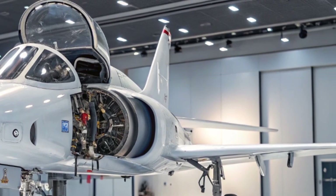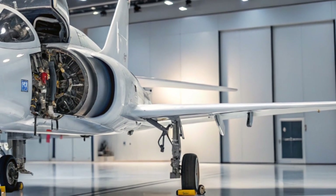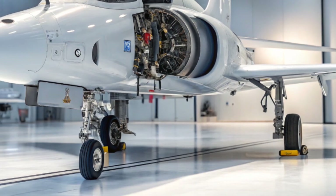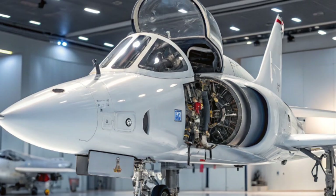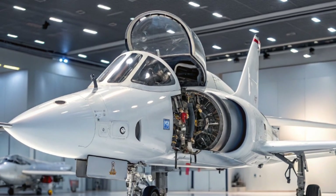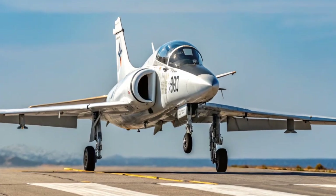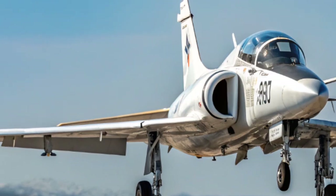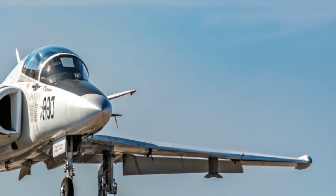The Hawk's durability is another of its defining qualities. Many aircraft designed in the 1970s have retired, but the Hawk remains in active service. Its strong design combined with regular upgrades has kept it relevant in an era of rapid technological change. The RAF continues to use the Hawk T2 at its training bases, proving that even after decades this British jet still plays a vital role in shaping the future of military aviation.